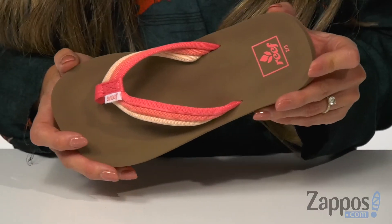Hey there, how's it going? My name is Rika from Zappos and I have the Ahi Beach by Reef Kids. These flip-flops are perfect for the warm weather.